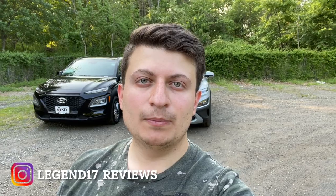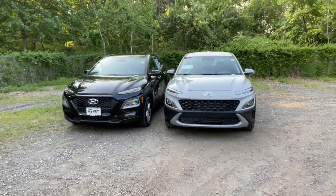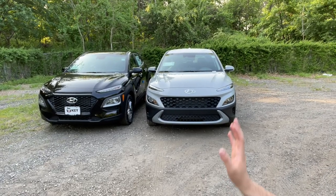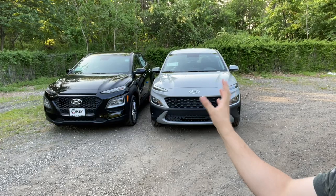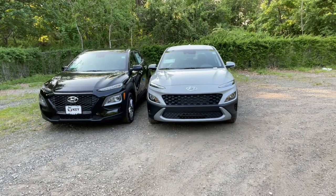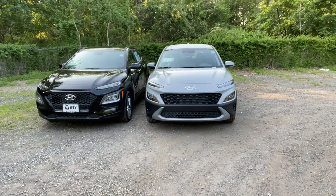Hello guys and welcome back to another video. In today's video I'm going to be comparing the 2021 Hyundai Kona and the 2022 Hyundai Kona side by side. I'm going to compare the facelifted 2022 and the pre-facelift 2021 Kona, and show you all the features and differences these Konas have.